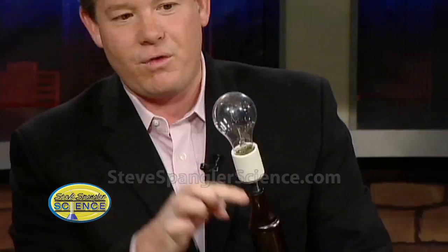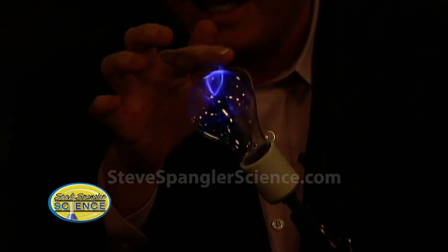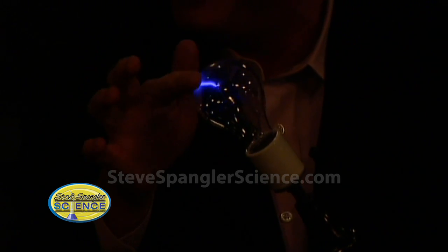So watch this — this is 50,000 volts now through the regular light bulb. When they dim the lights, look at this — you can actually see the purple, kind of around there. Oh, that's fun! Isn't that great?